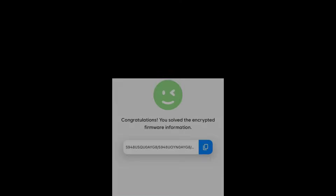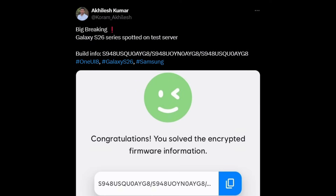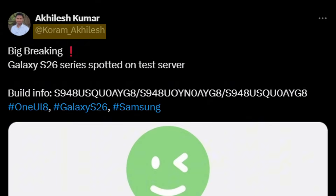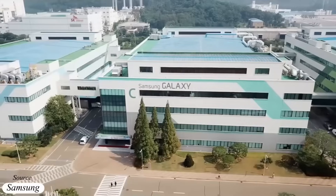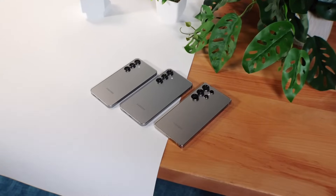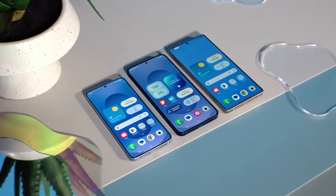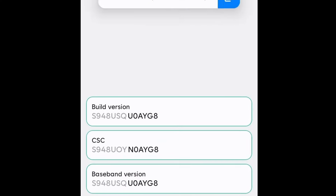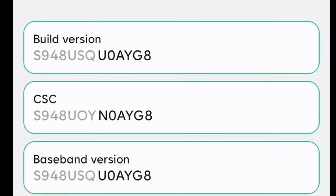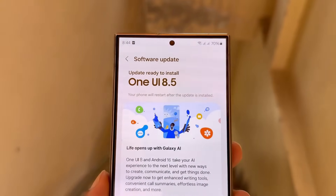The device recently surfaced on Samsung's software server, giving us an early look at its development stage inside the company's labs. The S26 Ultra software was first spotted by X user Coram Akilesh, showing a new build number S948USQ0AYG8 currently being tested on what appears to be an early prototype. Samsung is expected to officially introduce the Galaxy S26 series in February next year. While the build number doesn't confirm which One UI version will ship at launch, earlier reports suggest the Galaxy S26 series will debut with One UI 8.5 based on Android 16.